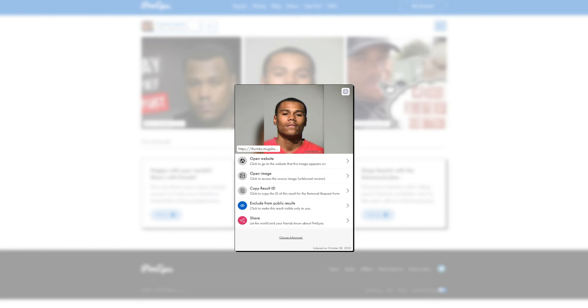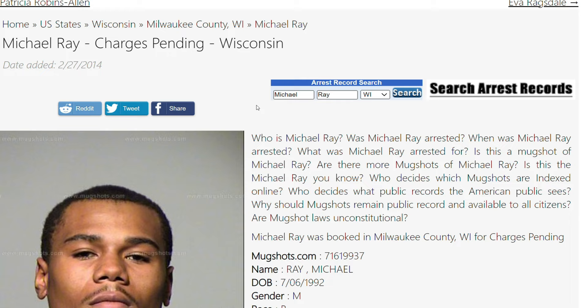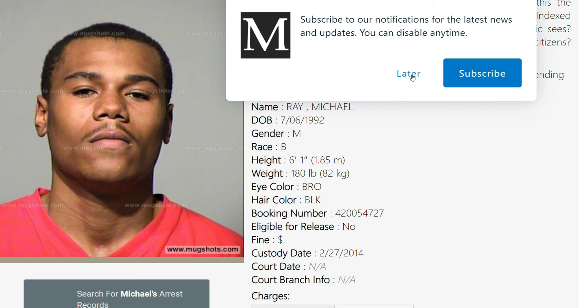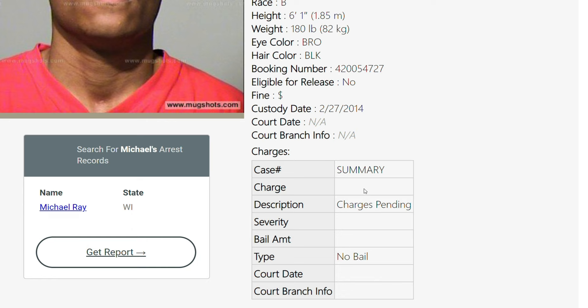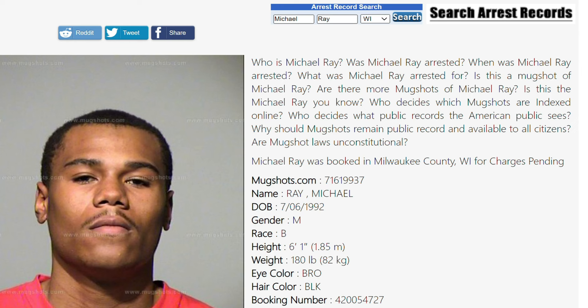All right, so this is mugshots.com. Michael Ray — this is a 2014 entry, so quite a while back. Michael Ray, charges pending, Wisconsin. So we have some stats here: date of birth 7/6/92, hair black, eyes brown. Fine, yes. Eligible for release, no. It looks like it doesn't say what the charges are in this case. Charges pending, no bail. So yeah, there we go. We found a mugshot with PimEyes. And the great thing about this tool is that you can see this face right here — it's not the same face that we took off of Facebook. It's the same face, but it's not the same expression and whatnot. So this is true facial matching, not just image matching.